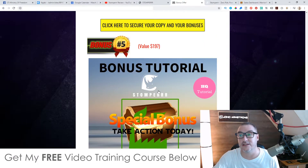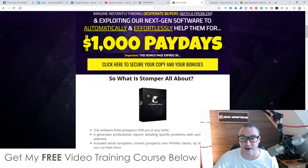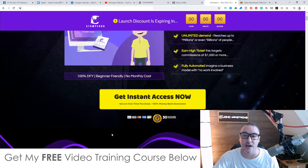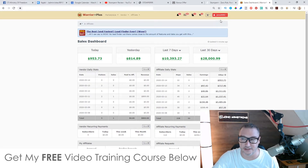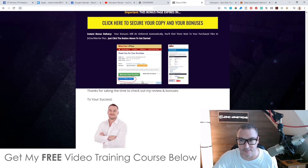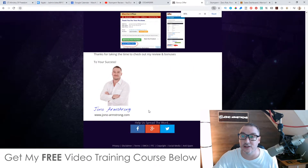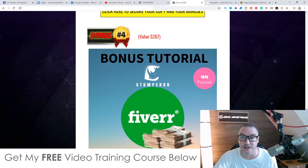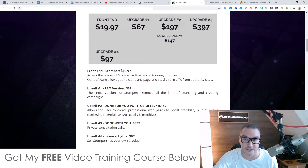Bonus number five gives you all the bonuses the vendor is giving me to pass on to you. To claim all these bonuses — 100% free and instantly delivered — first click the link down below, come through to my bonus page, scroll down, and click any of the yellow buttons to purchase Stomper. Then go to your WarriorPlus account, click on Purchase History, click on Stomper, find the blue 'Access Affiliate Bonus' button on the receipt page, and you'll get instant free access to all of these bonuses.